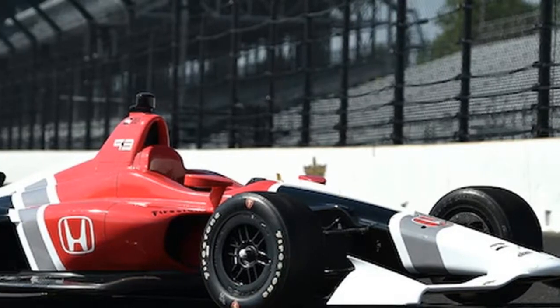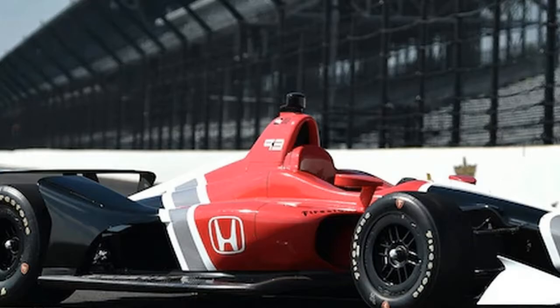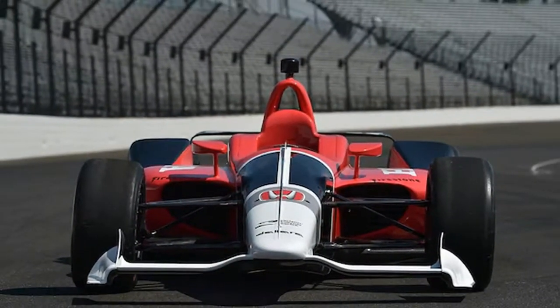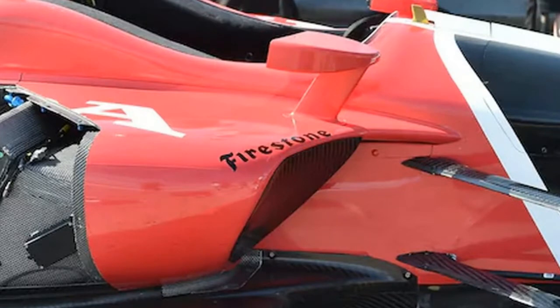The F1-style airbox inlet is removed from above the driver's head, giving the car a sleek, lower profile. This shape follows the contour of the tub, tapering to a sharp point at the back.